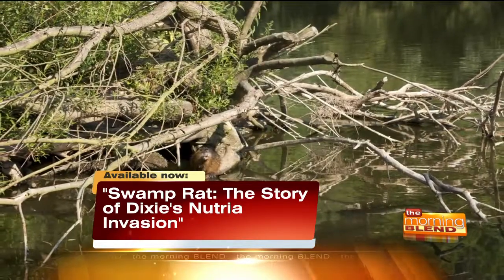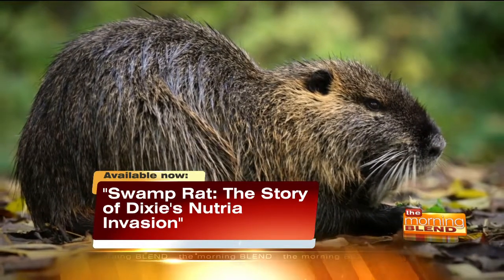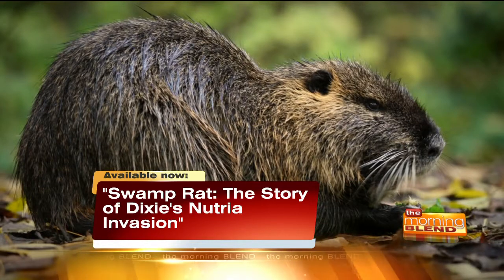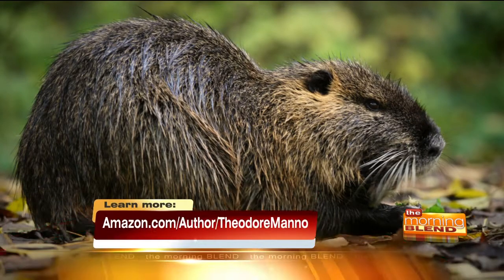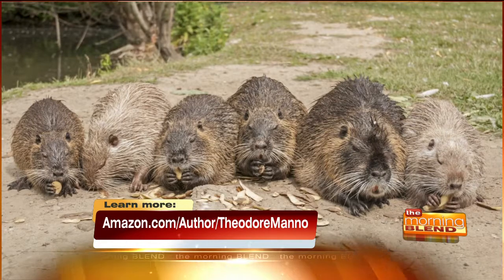So because of the way they eat, the wetlands that buffer the Louisiana coast from the hurricane possibly might have been destroyed and made the effects from the hurricane worse. Yeah, and so that's one of the effects, and I'm sure it's more far-reaching than we know. But what's the story behind them being introduced here in the United States?